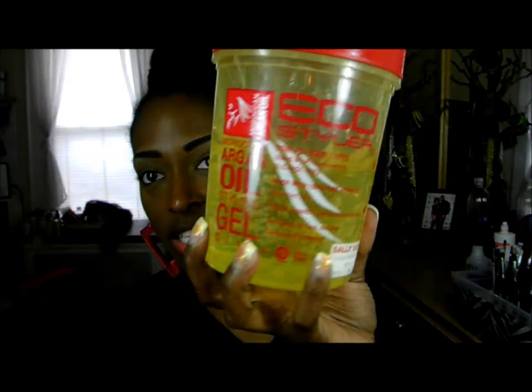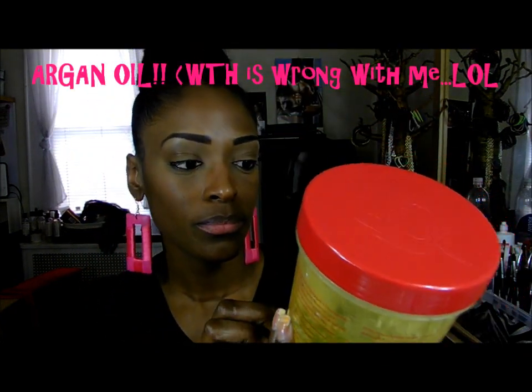Lastly is the Eco Styler Moroccan Olive Oil Gel, which is alcohol free. When I first went natural and had a TWA, I used the olive oil version, but then I switched to this Moroccan one - it smells ten times better and doesn't flake as much. I don't use hair gel often because I don't slick my hair up that often, and when I do style my edges I actually use something different which I'll show in the next video.